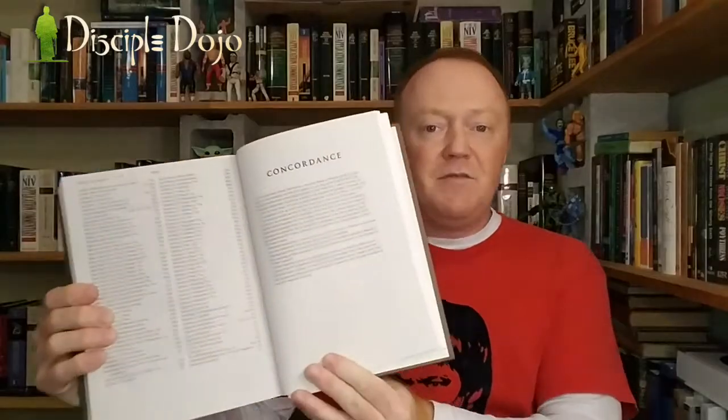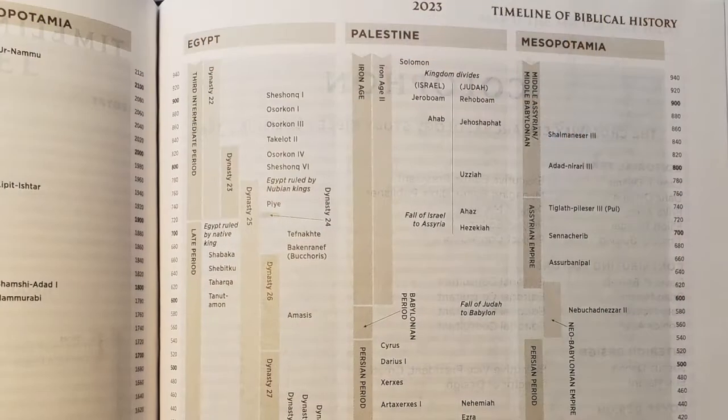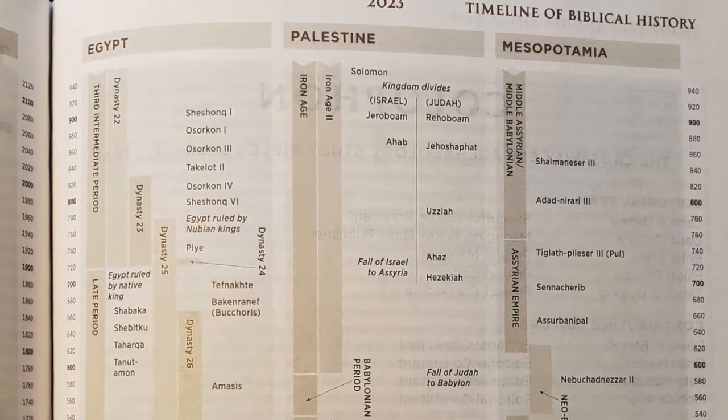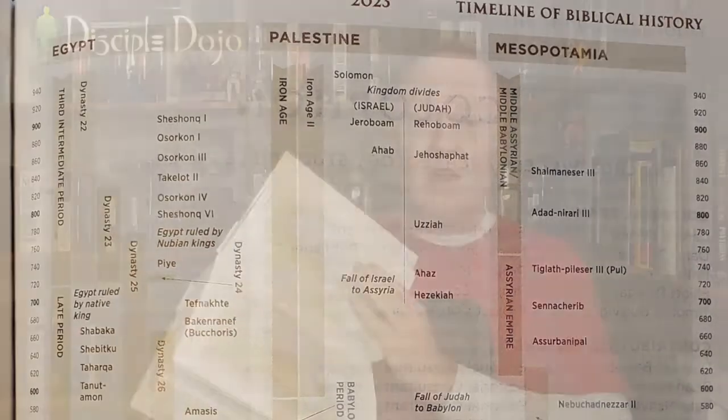After that there's a glossary of archaeological terms, then a four-page bibliography, an index of all the sidebar articles sprinkled throughout the text, an index of all the maps, the ESV concordance, a table of weights and measures, a list of the kings of Israel and Judah, and then a three-page in-depth timeline covering world history, Egyptian history, Palestine history, and Mesopotamian history — and then the maps.